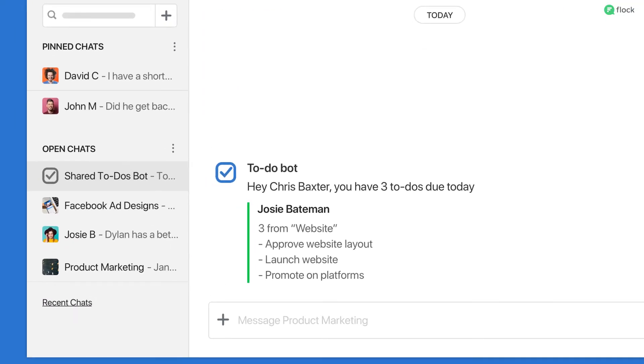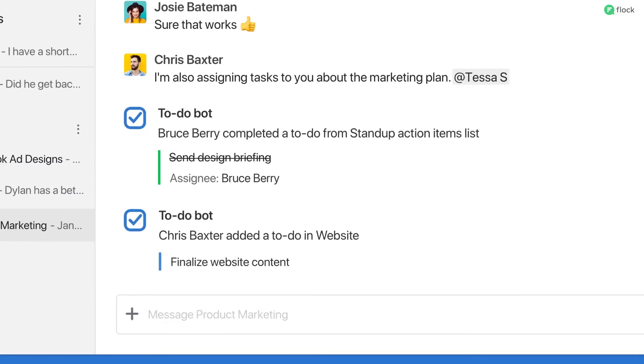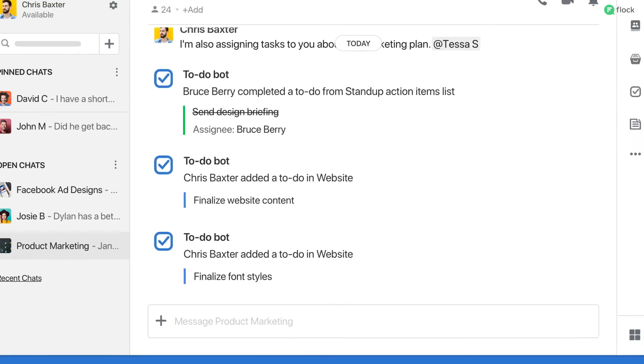What's more, it'll remind you of the tasks that you have for the day and send you an email as well. You can also use forward slash To Do within a channel and assign someone a task right there. It's that simple.